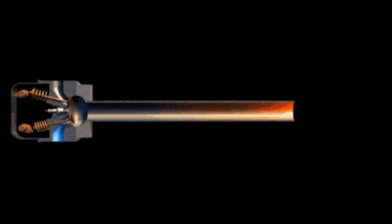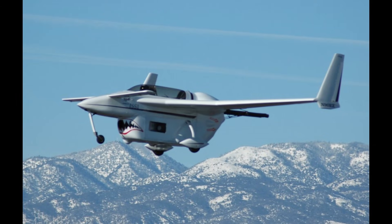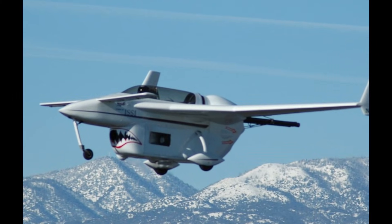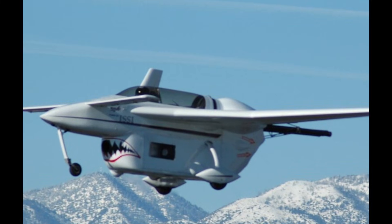Pulsed detonation engines have a long, tube-shaped exhaust attached to the combustion chamber. In this system, each time the engine fires, the gases produced by the detonation exit the exhaust tube at five times the speed of sound, creating thrust. However, after each detonation, residues must be cleared and the chamber refilled with fuel and oxidizer before reigniting, which makes the thrust intermittent.